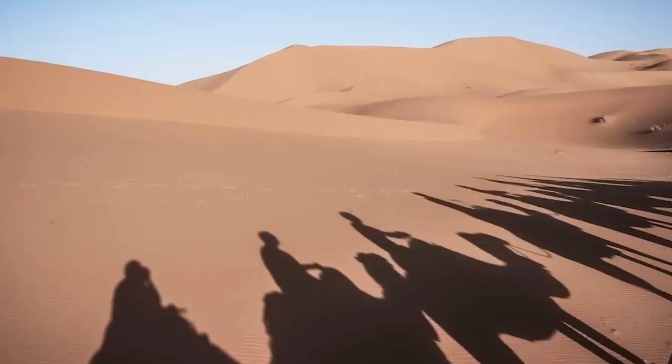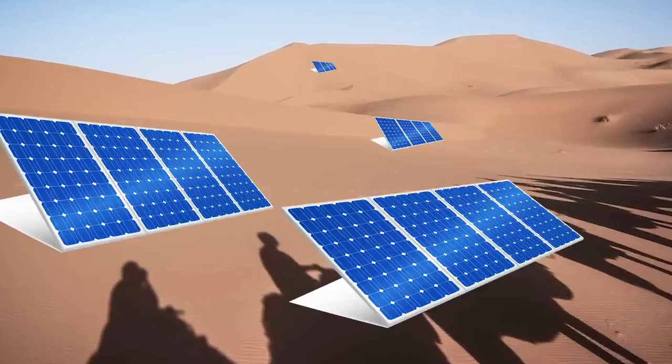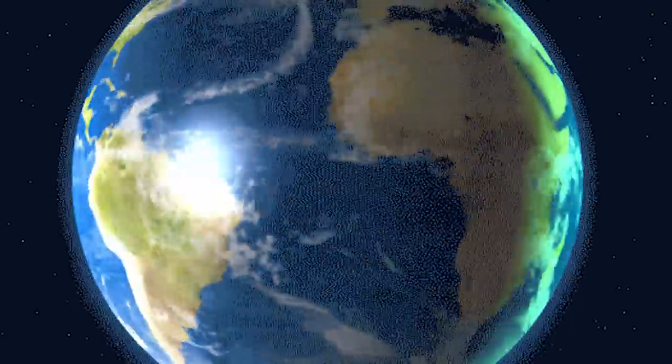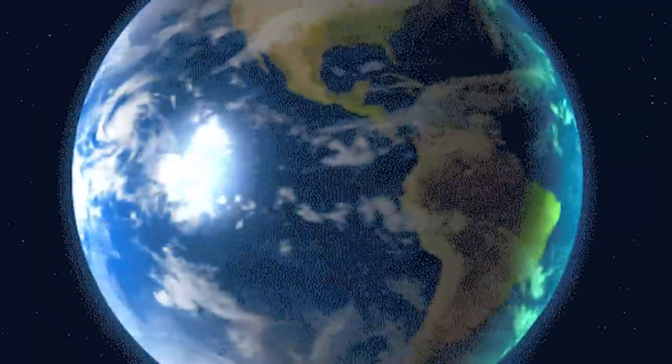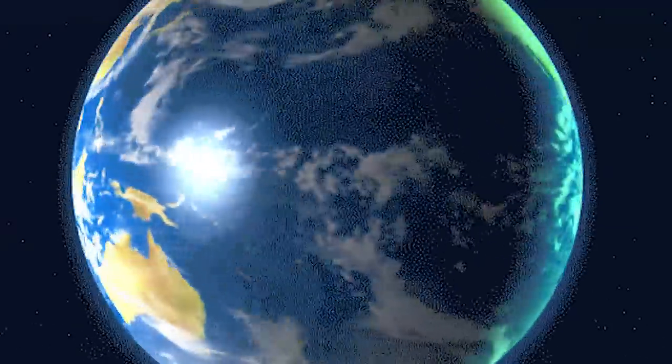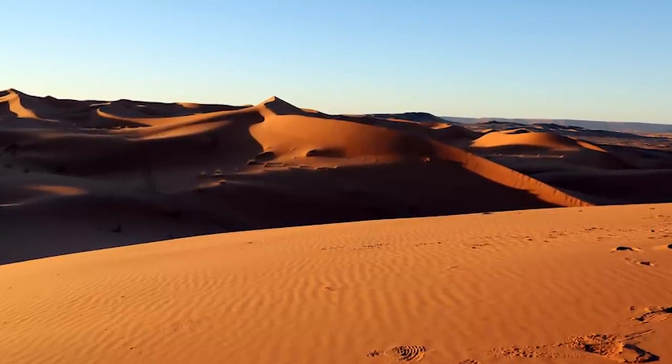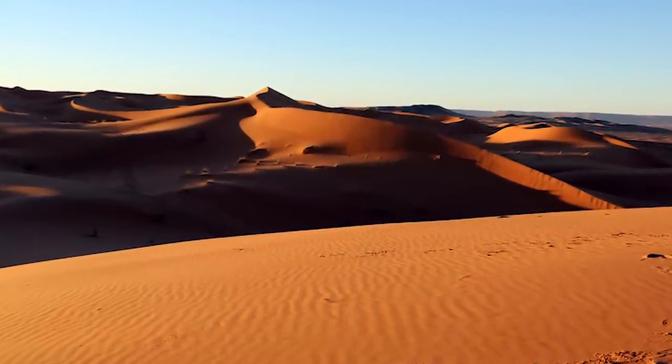If we could magically fill up the entire Sahara with solar panels, we would be able to generate enough energy to power the world several times over. In fact, world energy consumption stats suggest that just 1.2% of the Sahara Desert would be sufficient to cover all of the world's energy needs if we installed solar panels.